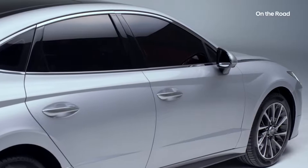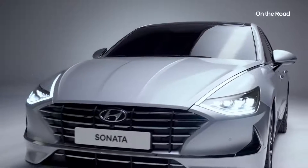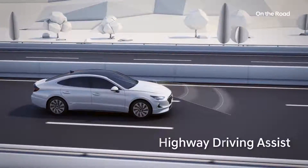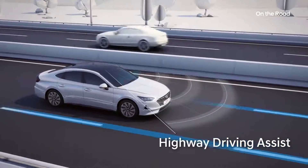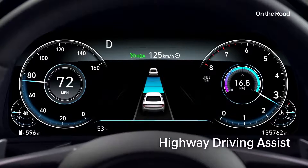The Highway Driving Assist System has been developed to help drivers during long trips on the highway. The Highway Driving Assist System links with your navigation unit to recognize when you are on the highway.